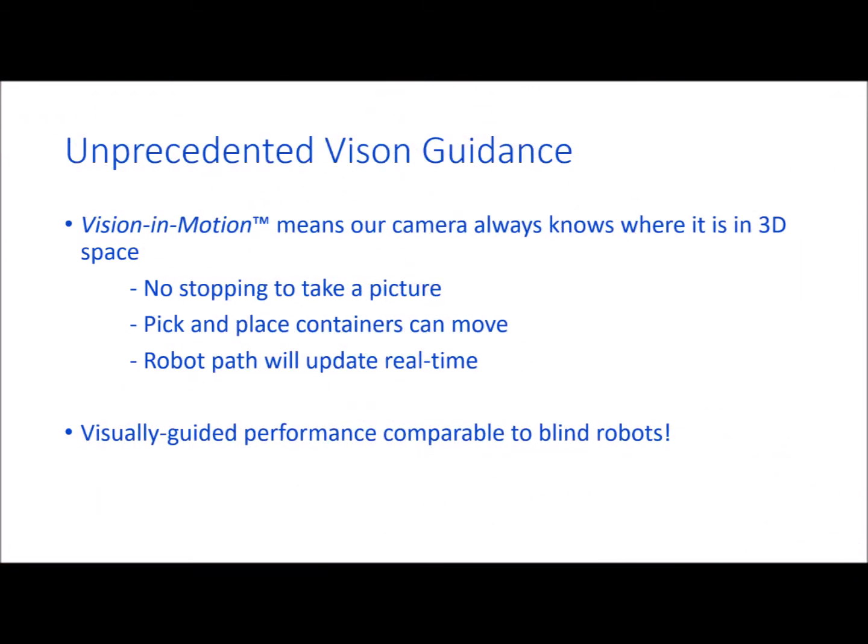Our vision in motion technology means that our camera always knows where it is in 3D space, so we can provide unprecedented guidance to robots. We don't have to stop to take a picture and figure out where we are. Even the container that we're picking from or placing items in can be in motion. Our robot path will update real-time. This is so effective that our performance approaches that of blind robots.